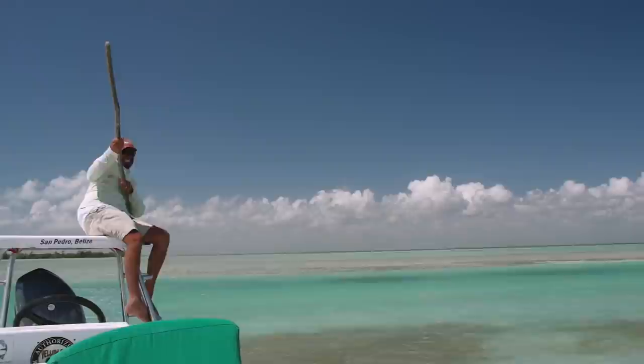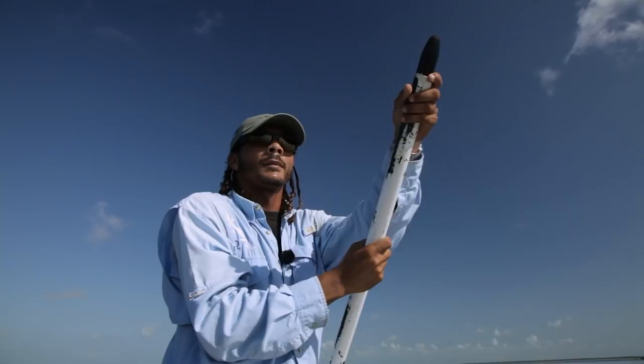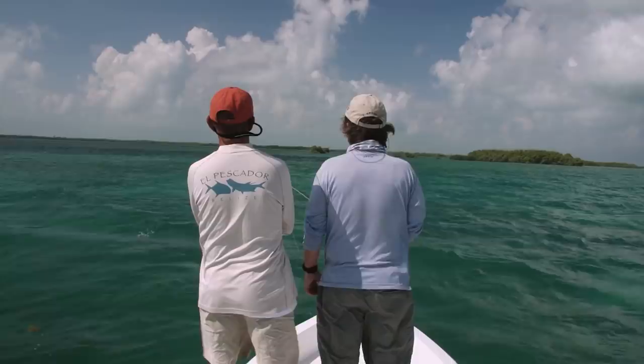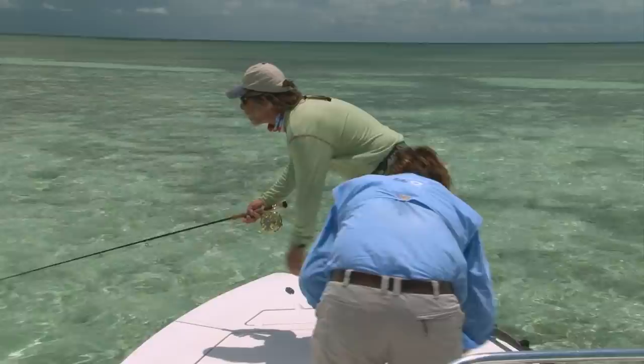Poling a flats boat is a superb skill and the best guides can sneak up on a fish with barely a sound. But fishing with a guide is a team effort — you have to do your part, not only with casting and presenting the fly, but also by keeping noise to a minimum. And if you're fishing with a buddy, make sure you not only help look for fish, but keep track of their line to make sure there are no tangles if a big fish decides to run.